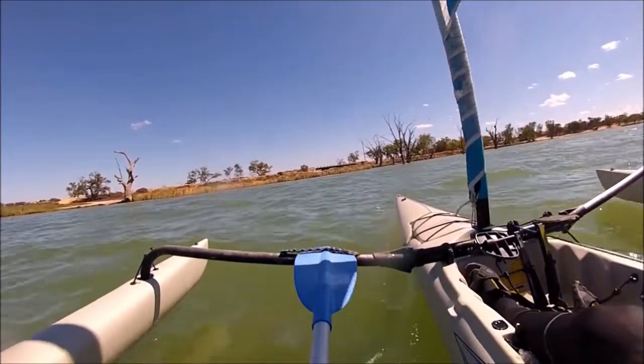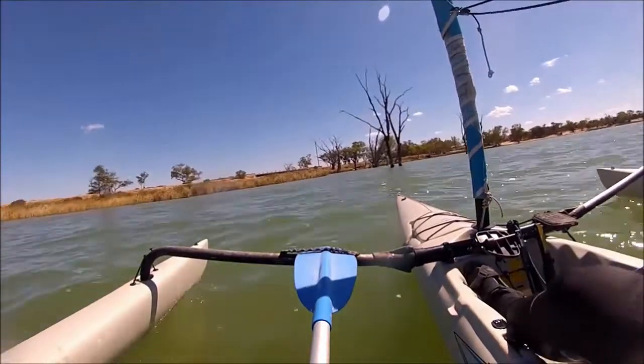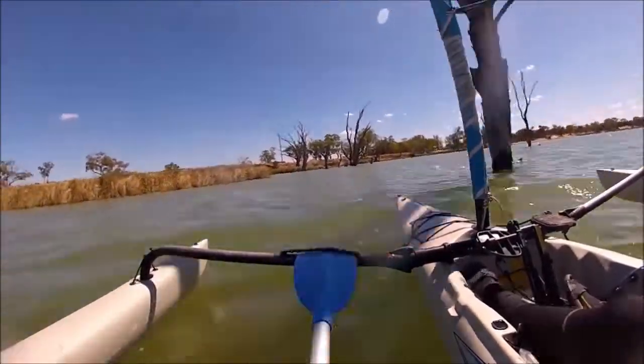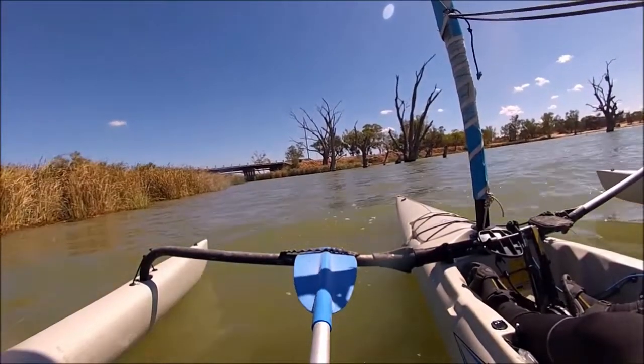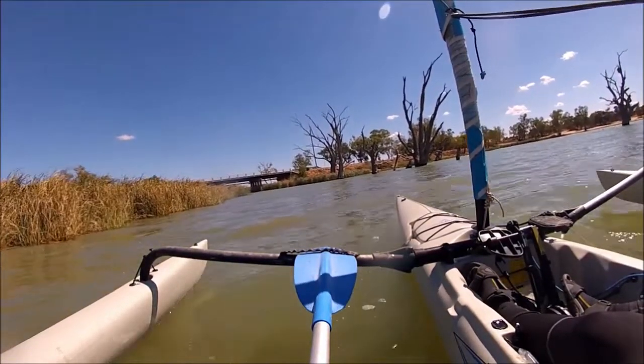Approaching the bridge here, looking down towards it I can see the bridge but there just seems to be a big bank of reeds in front of it. I can't see a way through. Now I can see a way through — looks like there's enough of a gap there, I'll be able to slip through.